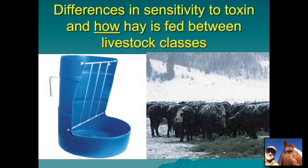Besides the difference in sensitivity to the cantharidin toxin, how hay is fed between livestock classes makes a huge difference in susceptibility. Most horses are fed in mangers, buckets, or some type of feeder, and they tend to lick their food clean. Cattle, on the other hand, are often fed a big round or square bale spread out in a pasture where no single cow eats from one spot the entire time. In the case of a horse given a flake of hay containing a large batch of dead blister beetles, it would be very prone to receiving a lethal dose.